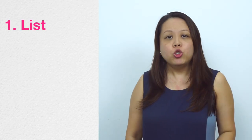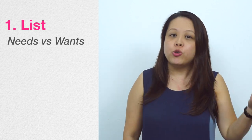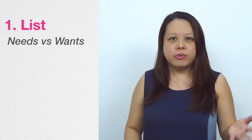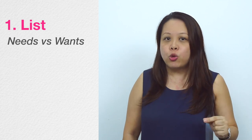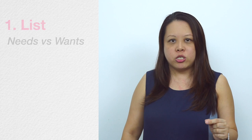Step number one: List. You should list down all your needs versus all your wants. What do you need? Do you need a photographer versus do you want a videographer? Or you may need both of them. Every time when you list down the items, you start talking to each other. Remember the keyword is to love — to love the things that you want for your wedding and also to make sure that it doesn't overstress your budget.